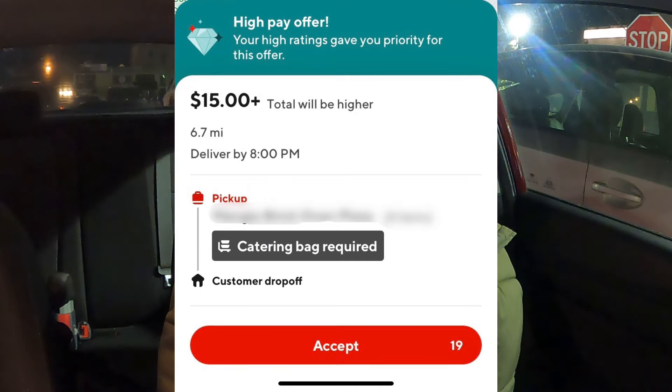It was $15 plus, catering bag required, and it was going 6.7 miles. For those of you who are not familiar with the large order program — I am in the large order program — it just means people in the program are prioritized for orders subtotaling over $100 from the customer. And it's usually indicated with 'catering bag required,' which is what is on this order.